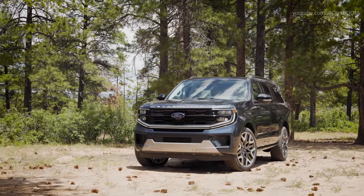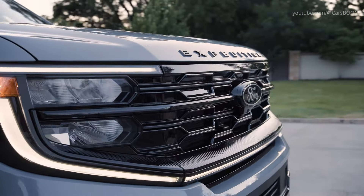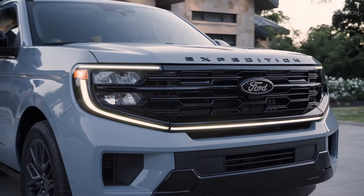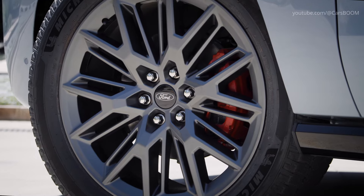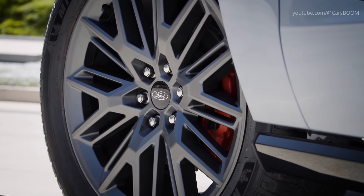The Ford Expedition features a completely redesigned exterior with a bold front grille and LED lighting that enhances its rugged appearance. It has 20-inch alloy wheels, which add to its sporty and adventurous look.